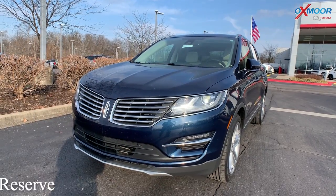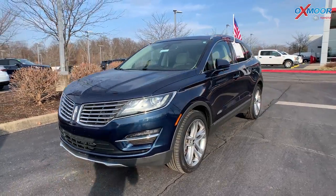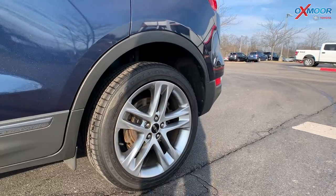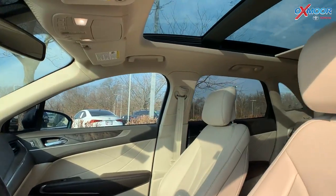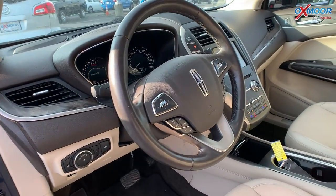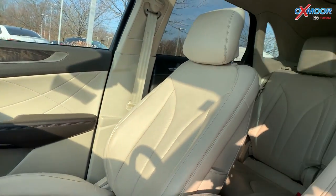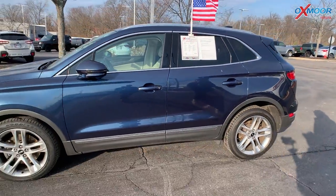Our last vehicle is a 2017 Lincoln MKC Reserve. That exterior color is called Midnight Sapphire Blue Metallic. For this vehicle, you are going to have a power sunroof. There is going to be a power liftgate. You will have navigation. There are 10 speakers throughout this vehicle. That interior color is in a cappuccino with premium heated leather seating. The mileage is 59,092. The price is $30,778.